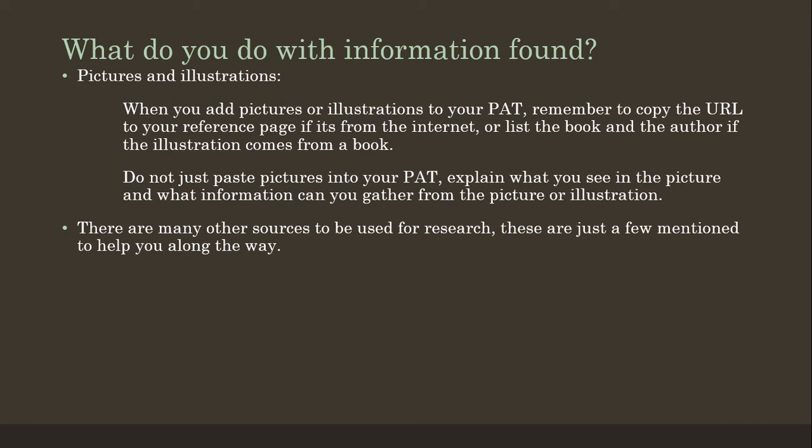What to do with pictures and illustrations — there are plenty of great pictures and illustrations you can find either in books, Pinterest, or on websites. If you use a picture or illustration and add it to your PAT, remember to copy the URL or the link to your list of references. If it is from a book, list the name of the book and also the author. Do not just paste a picture into your PAT — explain what you can learn from the picture and what we have to see in the information you've shared. That is a very important point.